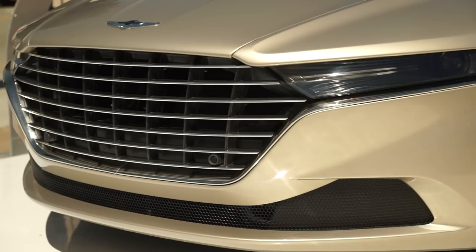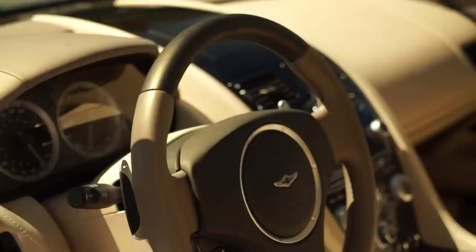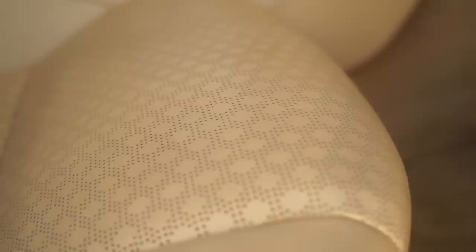The Lagonda Taraf is hand-built at the company's facility in Gaydon, Warwickshire, a dedicated plant that was also home to the 177 Supercar. That level of craftsmanship and attention to detail are immediately obvious inside — this car's interior is a sight to behold, with sumptuous leather on just about every surface, as well as a very spacious back seat.